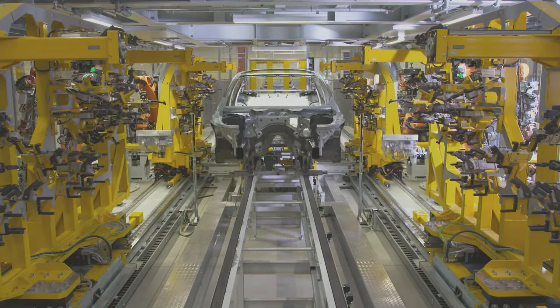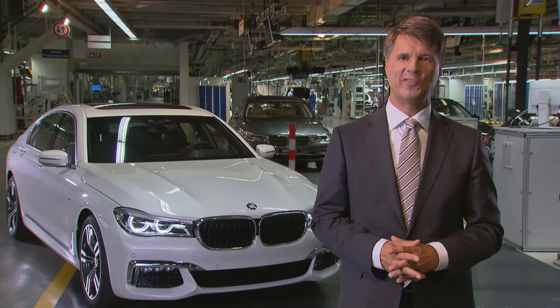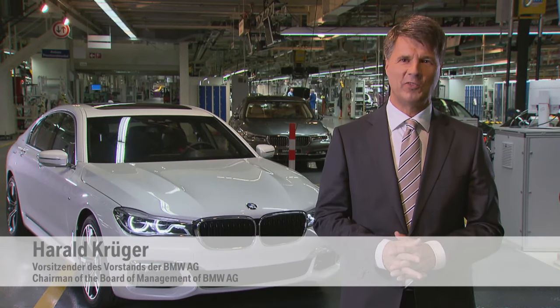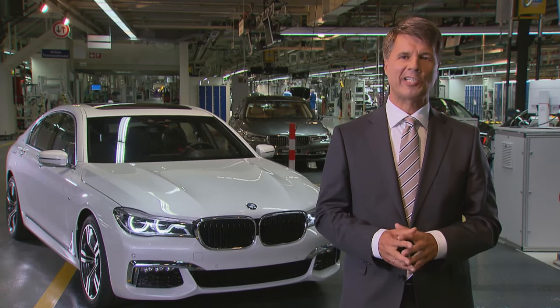Now, the newest generation is being unveiled. The assembly of the 7 Series is a tradition at the Dingolfing location. Since 1977, all generations of the 7 Series sedan have been built here.